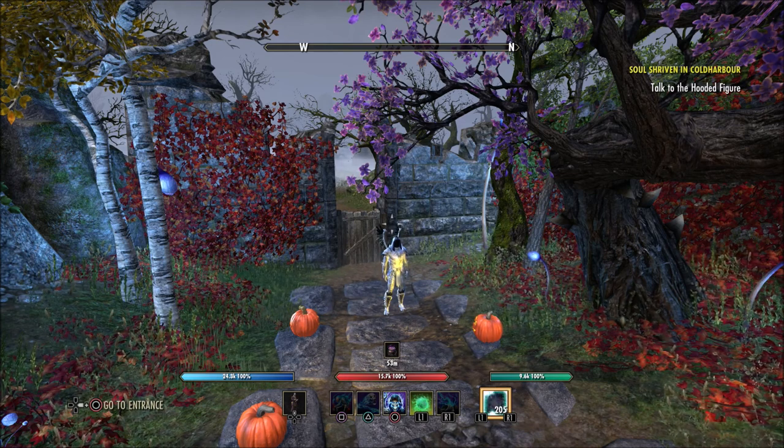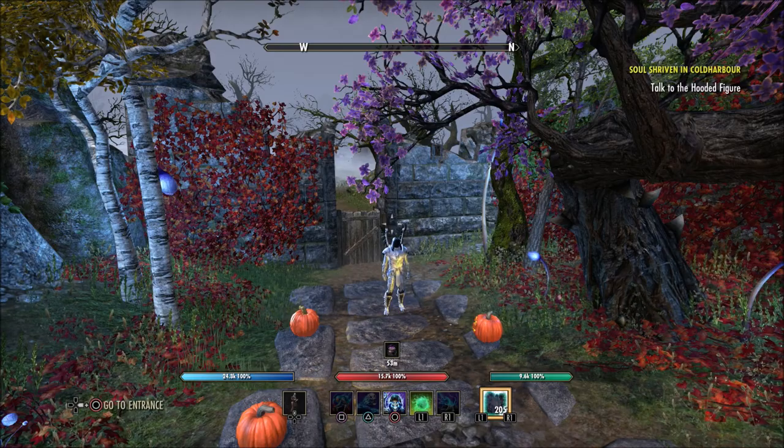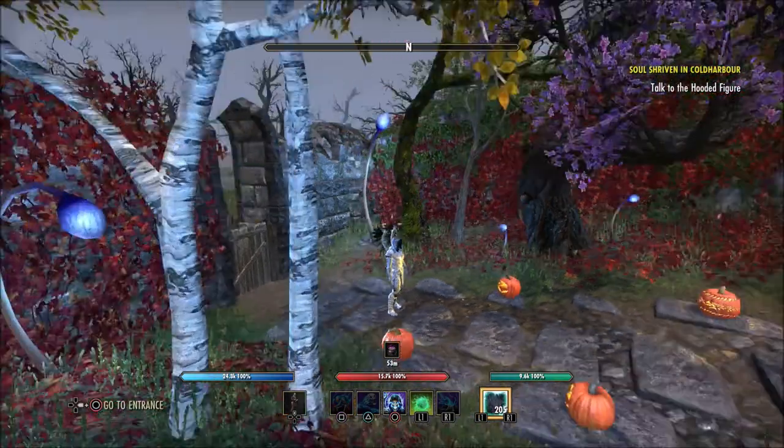Today's house is going to be Dahl's house, who is the guild owner of Library of Dusk — one of the guilds that I'm in — so I appreciate them letting me come by and check out the house.